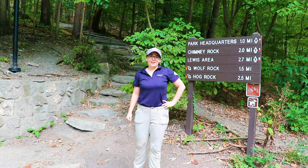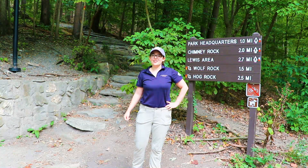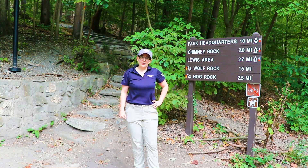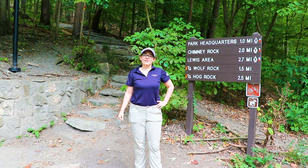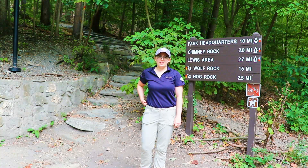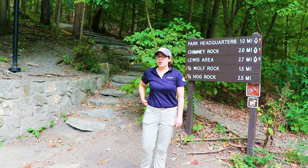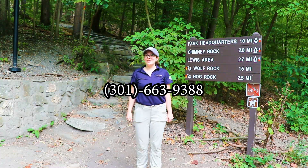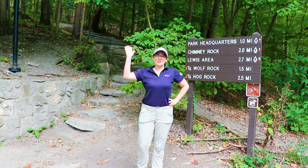That's about it for the east side of the park. Thanks so much for coming along on this virtual tour with me. There's plenty more to see and discover here, so if you can make it out, we'd love to have you visit. If you have any more questions, feel free to give us a visit at the Visitor Center or you can give us a call. Thanks so much for watching and I'll see you out on the trails!